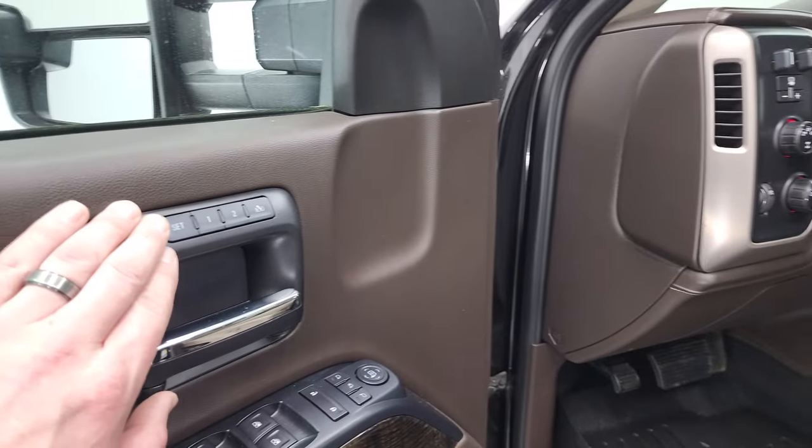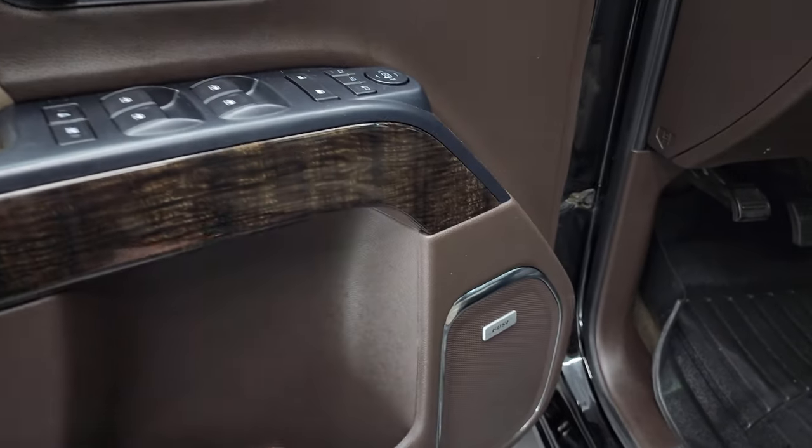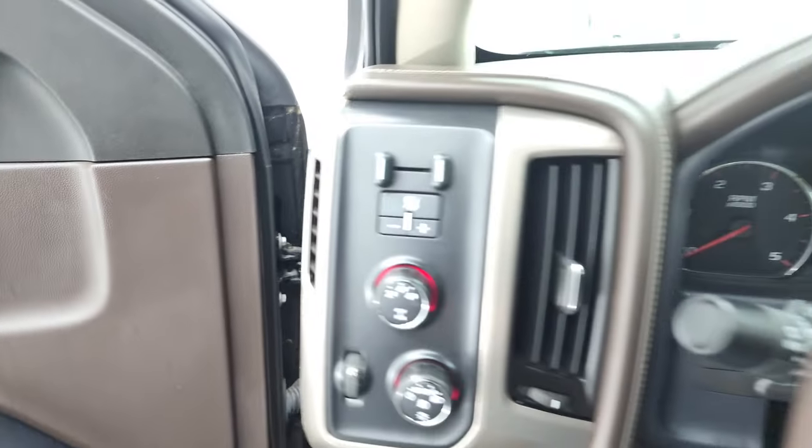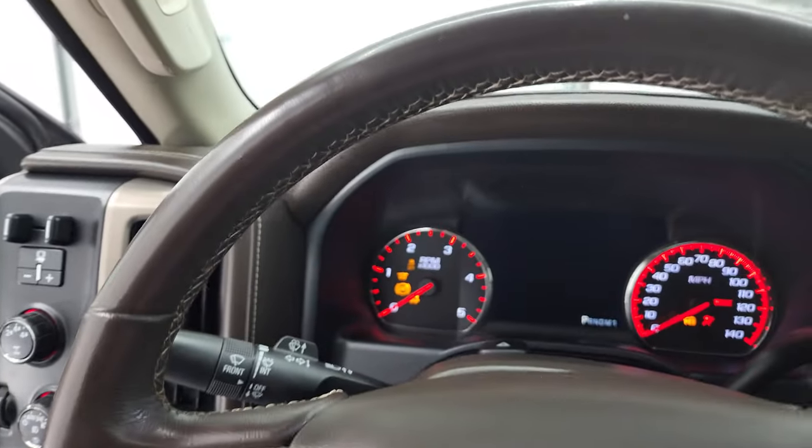This one also has a memory driver's seat, nice wood grain trim, and Bose sound. We'll hop inside, check out the miles, radio, and everything that this truck has to offer on the interior.